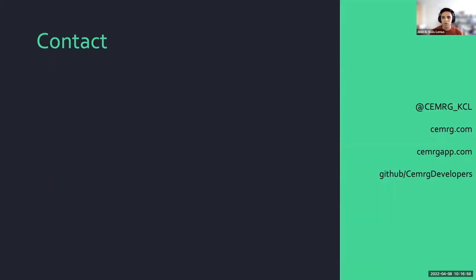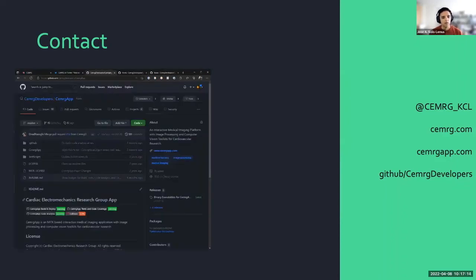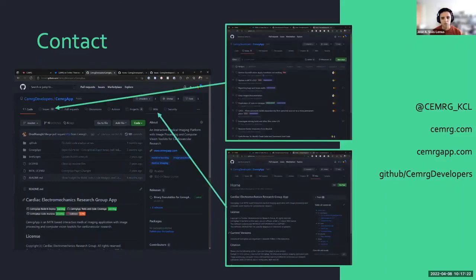Finally, a few bits of contact information. If you use Twitter, we have a Twitter handle. We have a web page for our group and a web page specifically for our app. We host everything on GitHub. It's important to note that CMERCHAP is free and open-source software and we intend to keep it that way as long as we can. Our GitHub page is quite dynamic — we have issues and a wiki for people to contact us, and we have active interaction from our users.